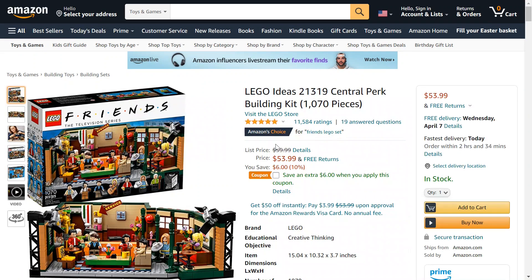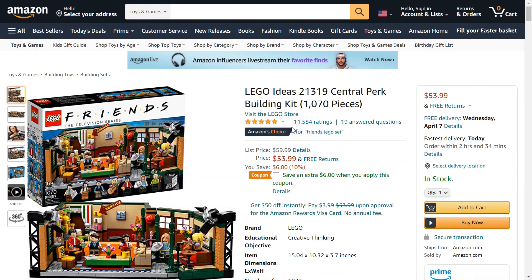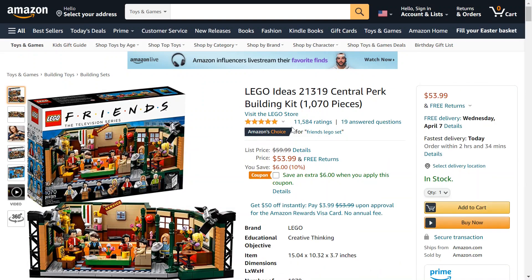Right now it's on sale — it was $60, now it's $54. However, they have a coupon where you select this and you get an extra $6 off, so it comes out to $48, or 20% off. Usually you don't see very good sales on LEGO sets, especially one that's this good.